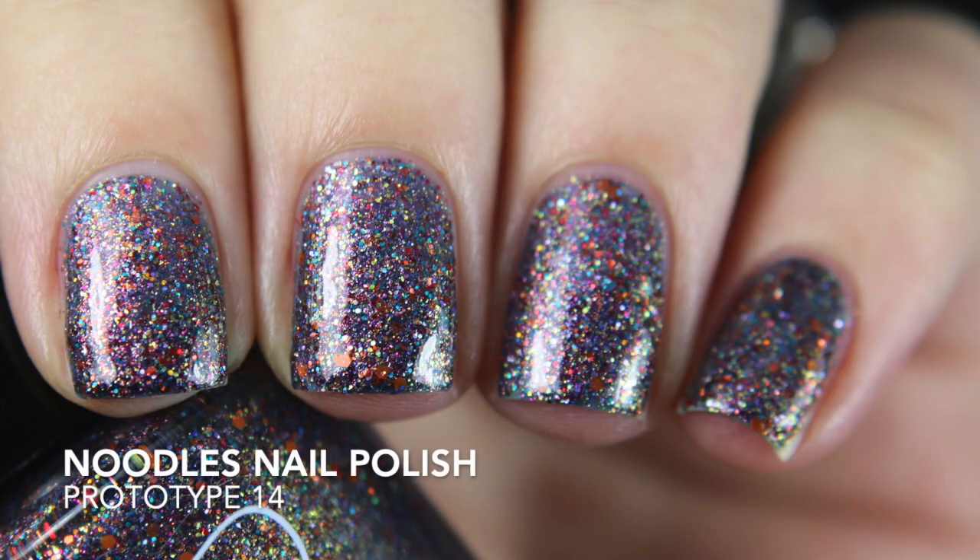The next one is Prototype 14. It looks like it might have some of the same bits as Prototype 13 but with added orange and maybe blue glitter. There is a lot going on in this one. I feel like I should use it in a Halloween stamping mani — maybe some orange stamping over it. That's so far away but it's something I'm thinking about. Another two-coater from Noodles.